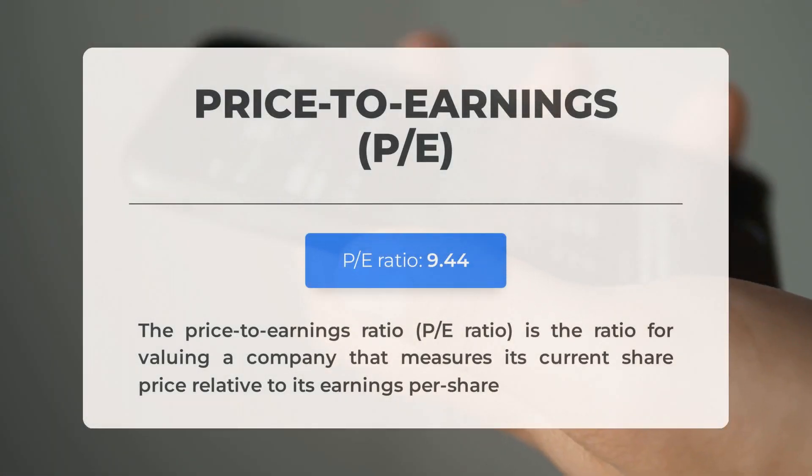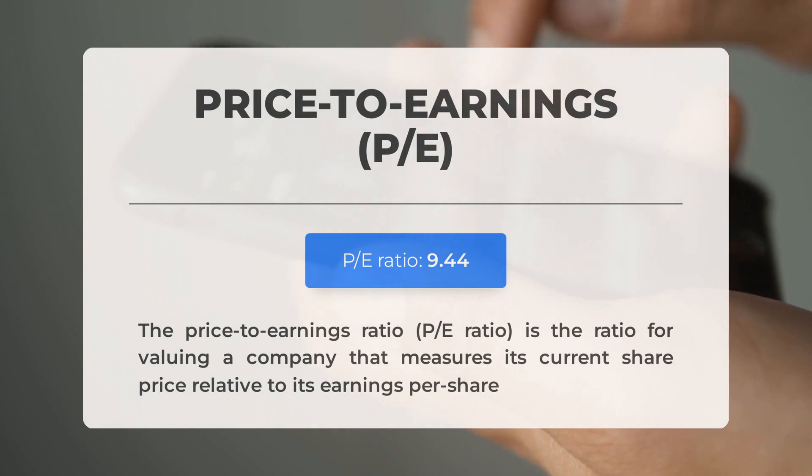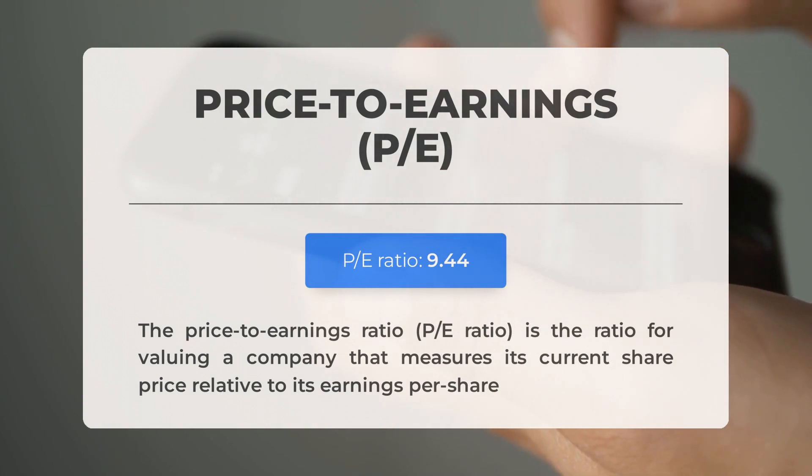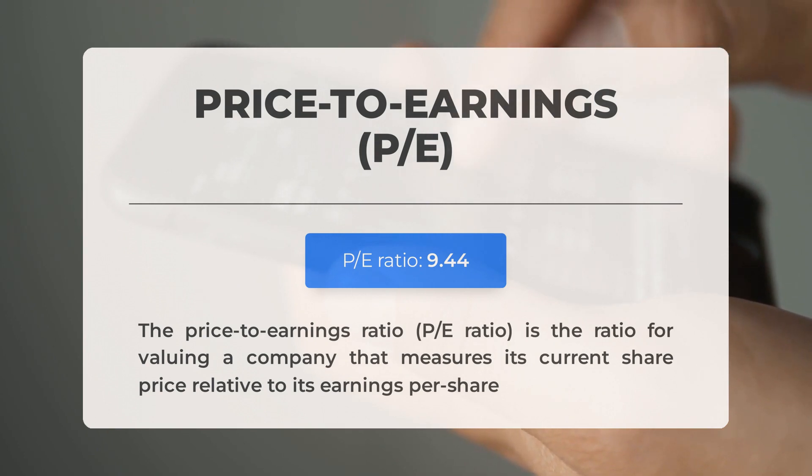Let's explore some essential fundamental data. First, the price-to-earnings ratio (P/E ratio) compares a company's current share price to its per-share earnings. A low P/E ratio could mean investors have low expectations for the company's future, or that the stock is undervalued — potentially presenting a buying opportunity.